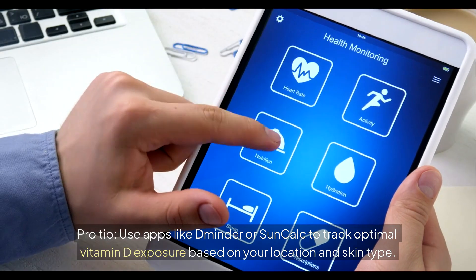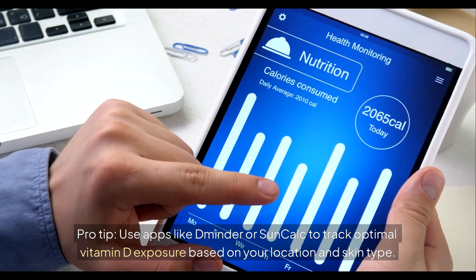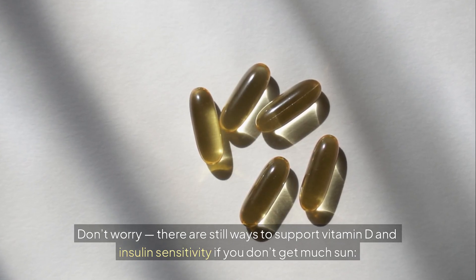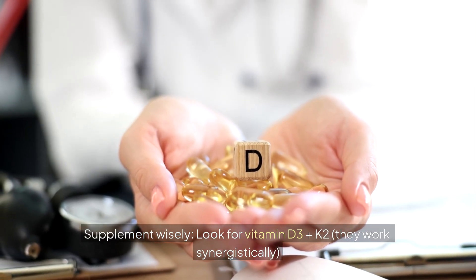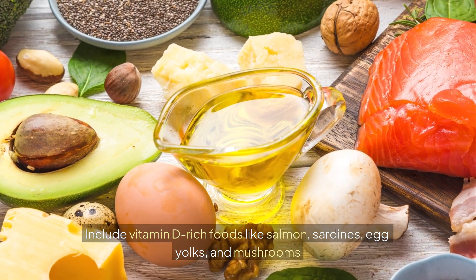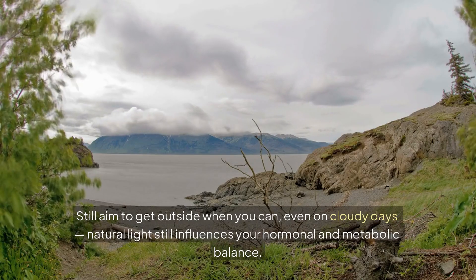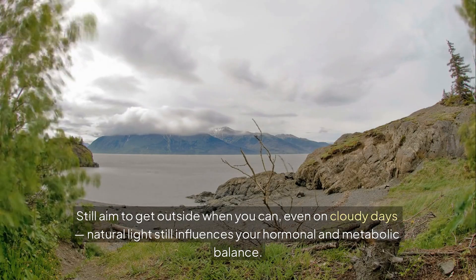Use apps like Dminder or SunCalc to track optimal vitamin D exposure based on your location and skin type. What if you live in a cloudy or cold region? There are still ways to support vitamin D and insulin sensitivity: supplement with vitamin D3 plus K2, as they work synergistically; include vitamin D-rich foods like salmon, sardines, egg yolks, and mushrooms; use red light therapy or full-spectrum light boxes as alternatives. Still aim to get outside when you can — even on cloudy days, natural light influences your hormonal and metabolic balance.